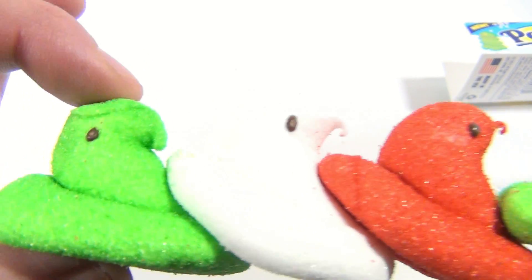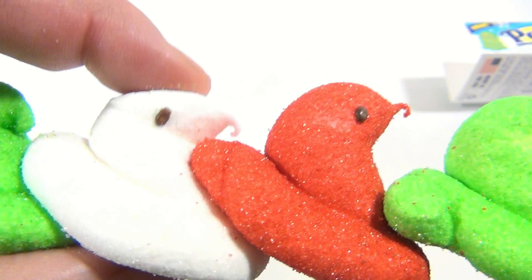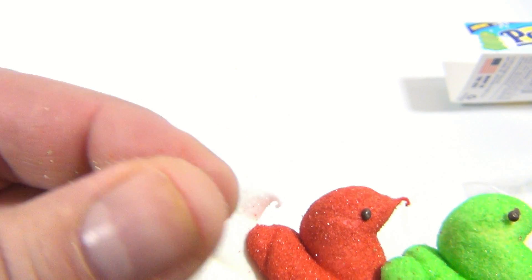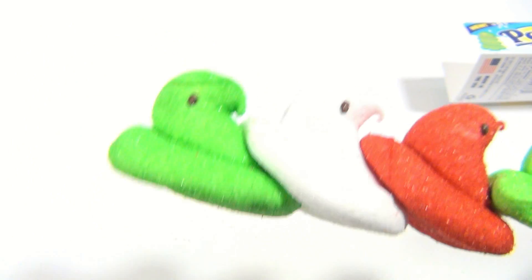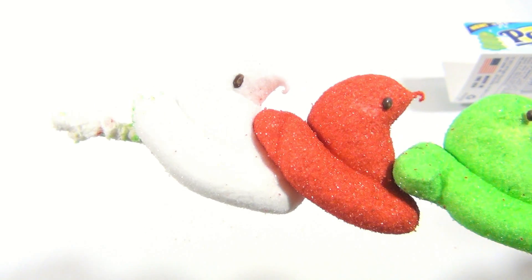Let me just squish one so you could see the squishy Peeps material. The red one looks really good, and it has sugar all over it — you can see it on the end of my fingers there. So I will eat the green Peep. I'm just gonna rip them right off.